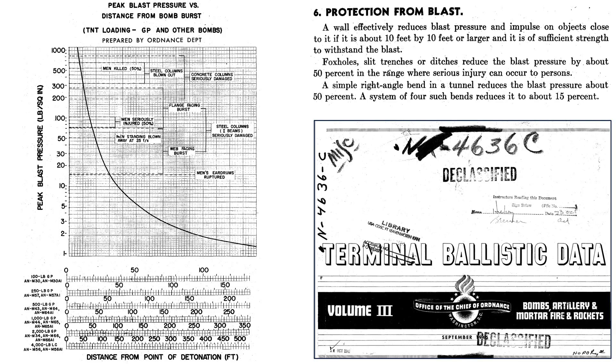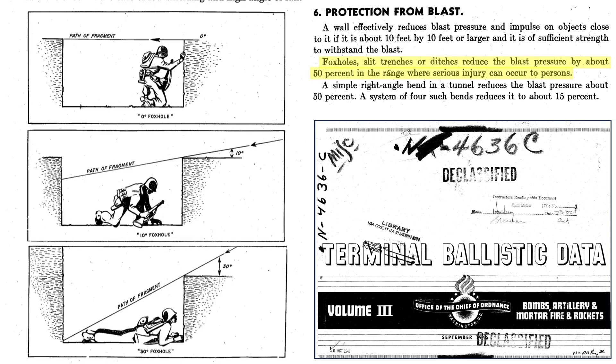This chart outlines the effect of a GP bomb blast on humans from a 1945 document titled Terminal Ballistics Data Volume 3. The x-axis is the GP bomb type and distance from detonation in feet; the y-axis is the bomb's peak pressure in psi from 1 to 1,000. The pressure effects of a 500-pound GP bomb on humans are: eardrum rupture at 52 feet from detonation, blown away at 35 feet, 50% will experience severe injury at 30 feet, and 50% fatal rate at 16 feet. The blast pressure should be reduced by one half for personnel in foxholes, slit trenches, or ditches.